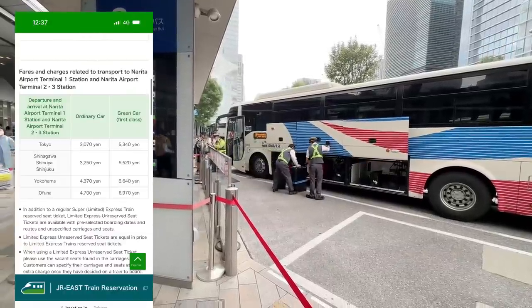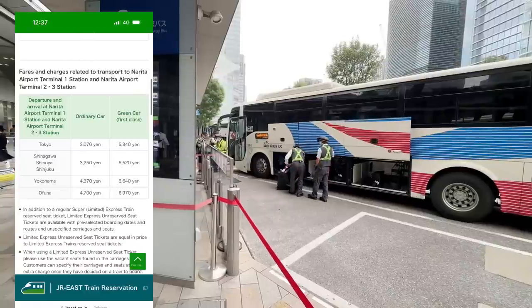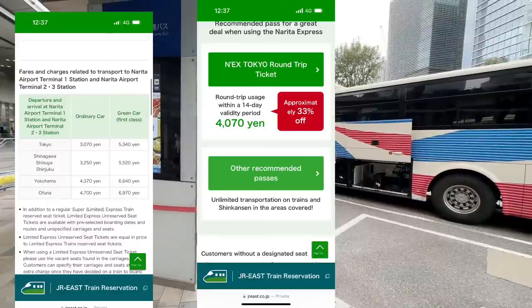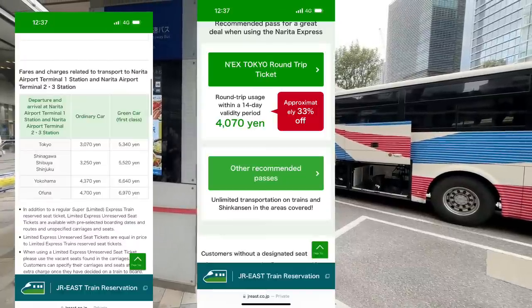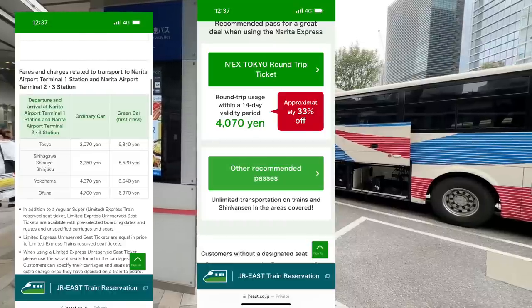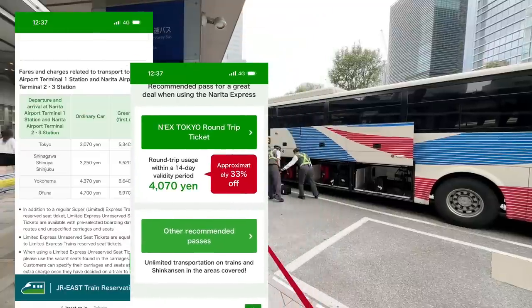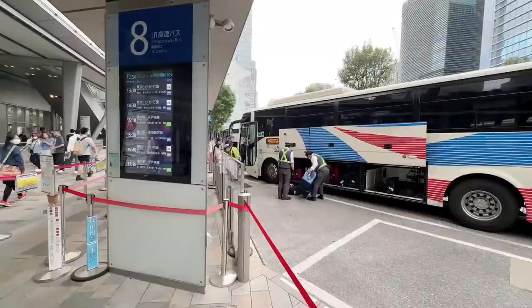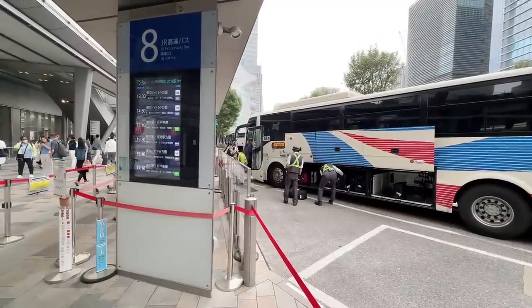Just to be clear, the Narita Express does have a discounted ticket. If you get a round-trip ticket it's a little bit cheaper, but the only reason to take it is for business or if you have a JR Rail Pass. Personally, I never take it because it just takes too much time. I think the buses are faster.